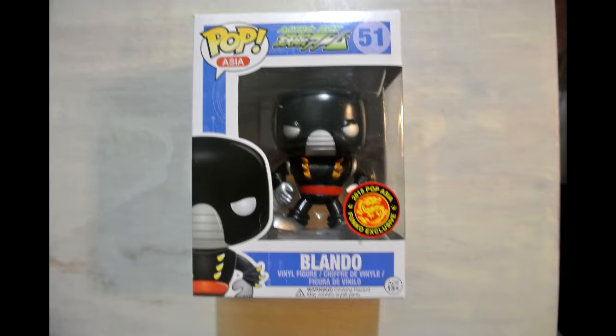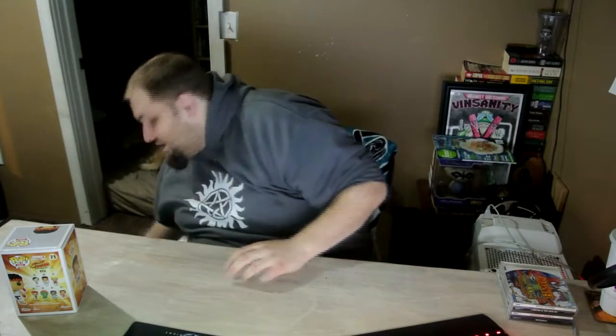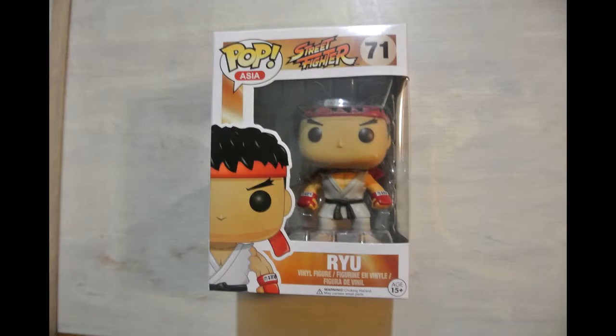The next one out of the bag is another Astro Boy pop — this is Blando, the Chase version, or the 2015 Pop Asia Funko Exclusive. It really didn't add a lot of value — the other one was like a $7 or $8 pop, and this one was like $13. The one I did kind of like from the bag — probably the only one I'll be keeping — is the Pop Asia Ryu. He's just a plain $10 pop, just a plain pose, everything's kind of ho-hum about it. I wasn't really paying attention to what the big one in the bag could have been. I was just like, let's do something fun.